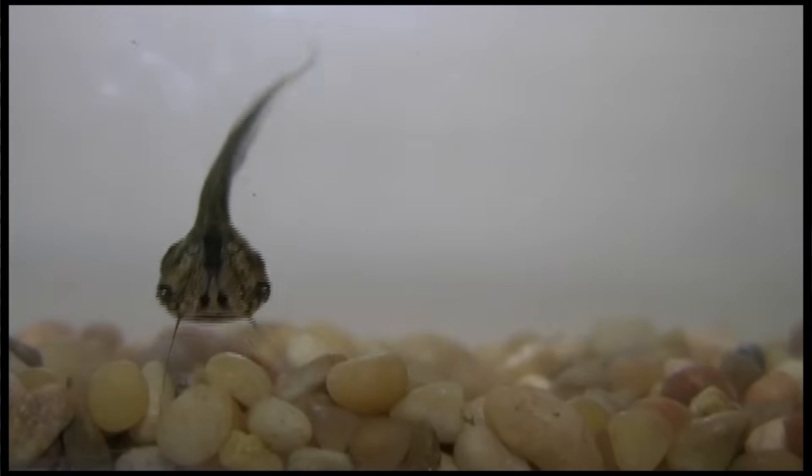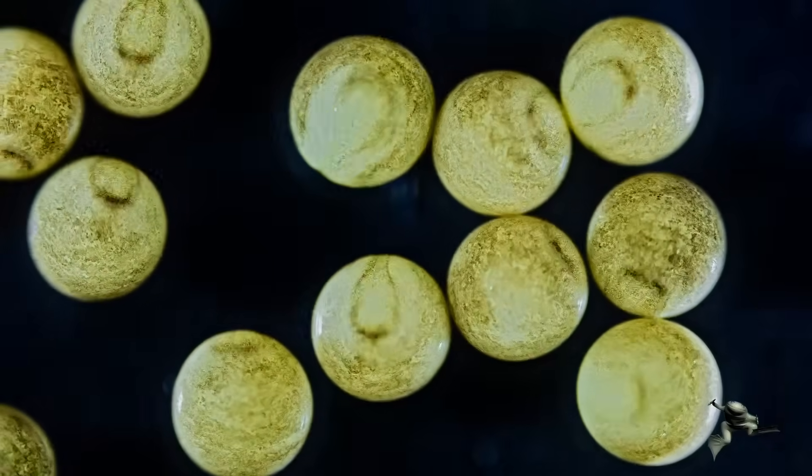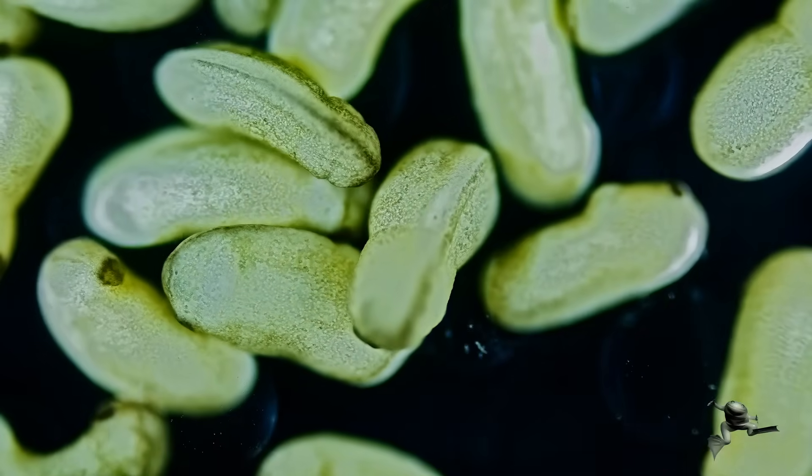One thing that's super powerful about Xenopus that almost no other vertebrate system has is the ability to regenerate as a tadpole — an ability that is actually lost as they go through metamorphosis. Because they can regenerate as tadpoles but not as adults, we're able to compare the same tissue in a regenerative animal and a non-regenerative animal, and find out what's critical for the ability to regenerate that's lost as they go through this metamorphic transition.